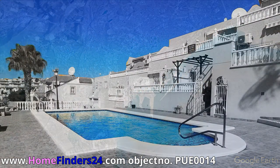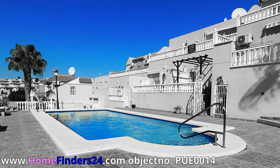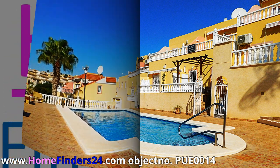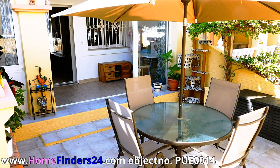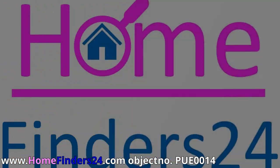We offer this well-maintained three-bedroom townhouse. The townhouse offers 68 square meters of living area on a 74 square meter plot. Enjoy the comfort of three bedrooms and two bathrooms. The townhouse is perfectly maintained by its current owners.